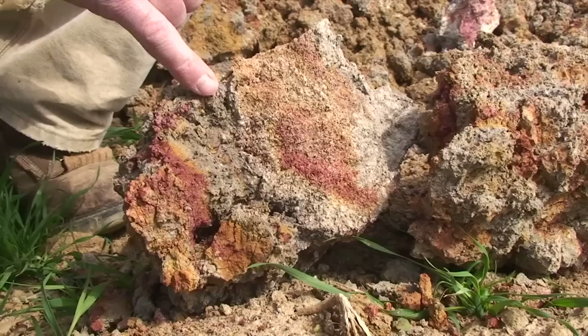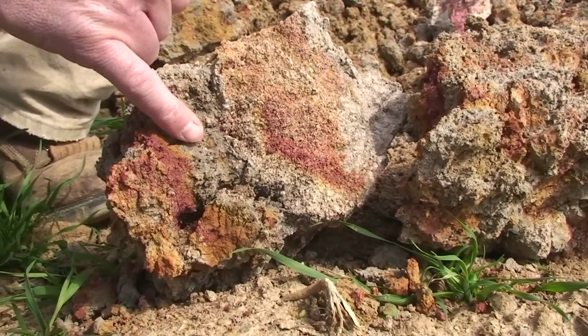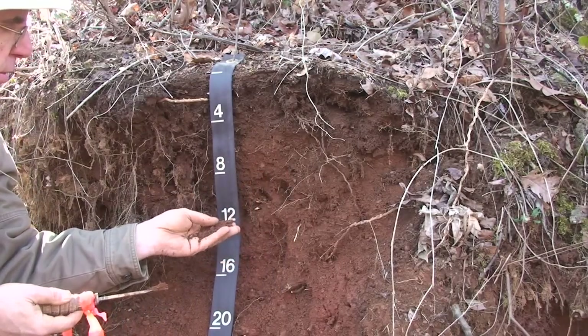The first idea that I'd like to highlight is that soils vary a lot. They vary in things like texture, soil structure, and also color. Just go and take a look at a road cut and you'll see what I mean. Soils can be classified into something like 19,000 different soil series across our country alone.